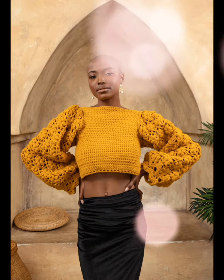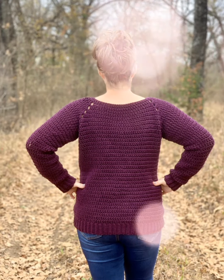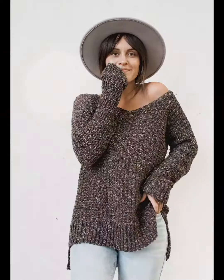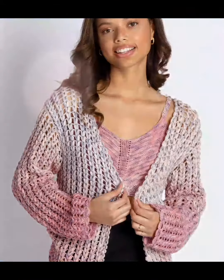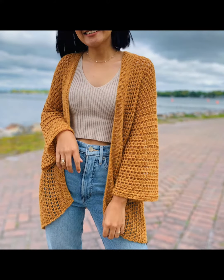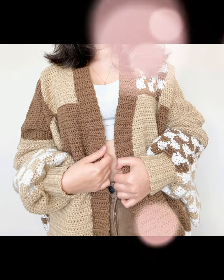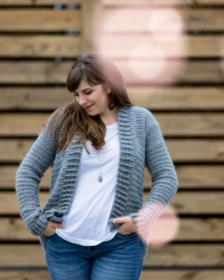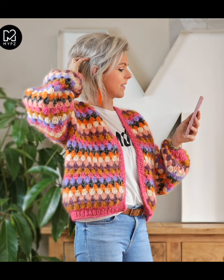Are you tired of spending hours crafting your crochet sweaters? Look no further. In this video, I will guide you through step-by-step crochet sweater designs — the most useful and most trendy designs. Whether you are a beginner or an experienced crocheter, this tutorial provides the latest and most popular designs for both males and females.